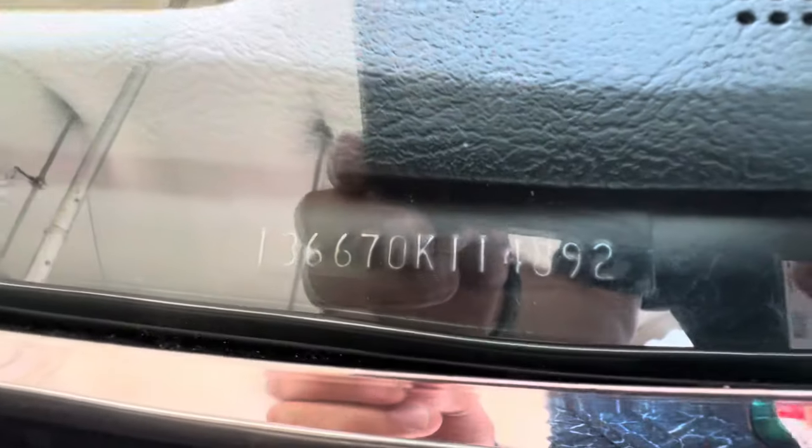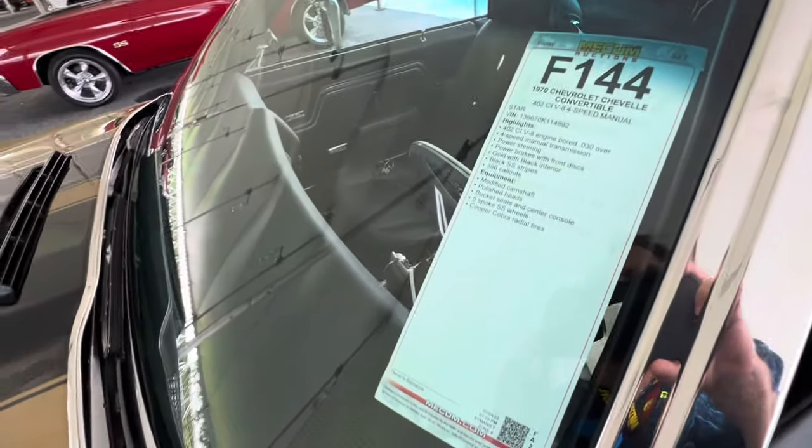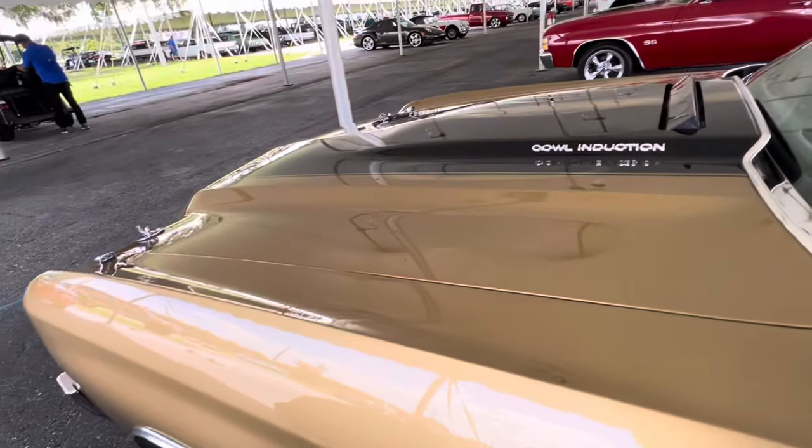Take a look at that VIN — how clean it is. There's no corrosion whatsoever underneath this dash. This car shows to be original. It's really nice.